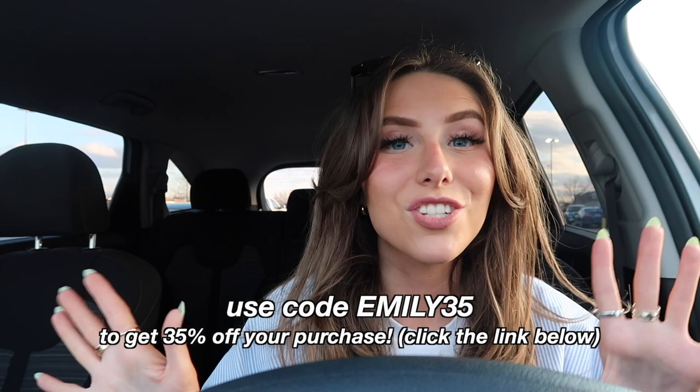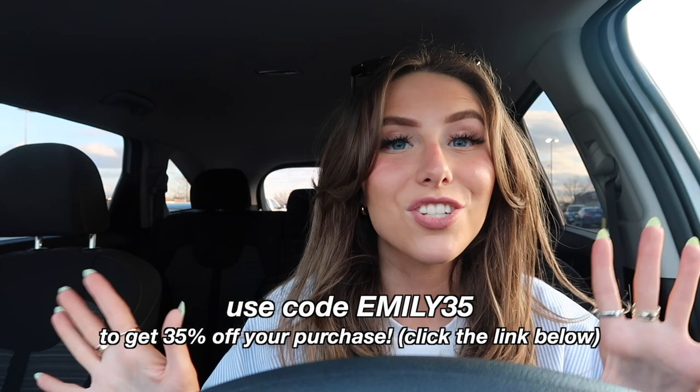That is everything for this video — I hope you guys enjoyed! Give it a big thumbs up, and comment something you like to do to prep for the spring season. Make sure to check out Cozy Earth — I'll have my discount code on screen and linked at the top of my description. Subscribe if you're not subscribed, turn on the notification bell, and follow me on Instagram at EmilyGrace.26. Thank you so much for watching, and I'll see you in a couple days for the next one. Bye!